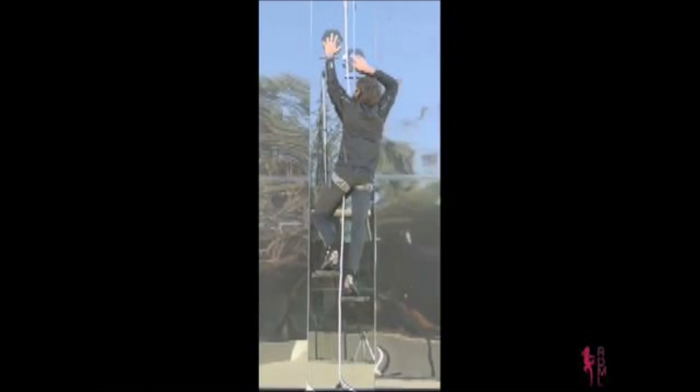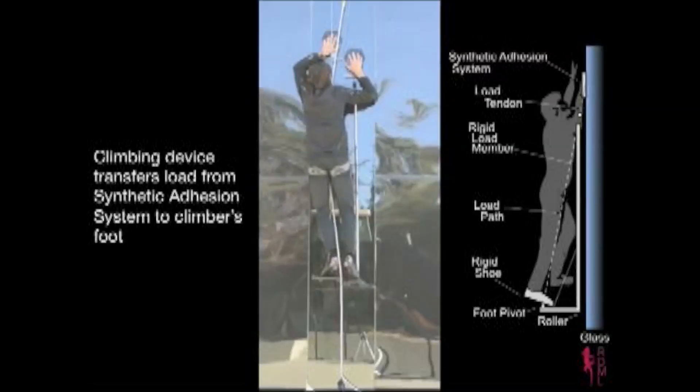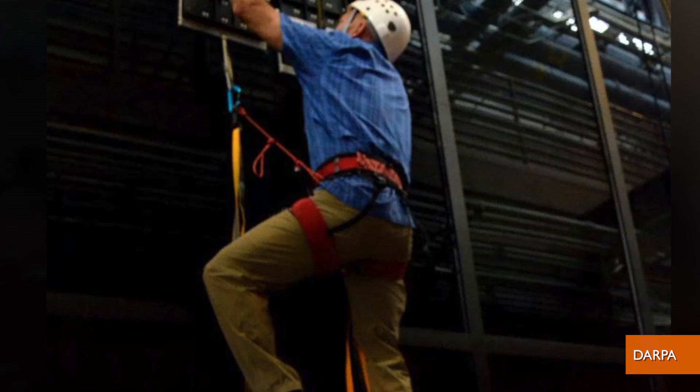Well, except for the fact you have to climb very slowly, and that there are giant poles between the climber's hands and feet to transfer the adhesion load — all of which pretty much nixes any crime-fighting ability. Although DARPA claims the Draper Laboratory also built them similar climbing paddles.